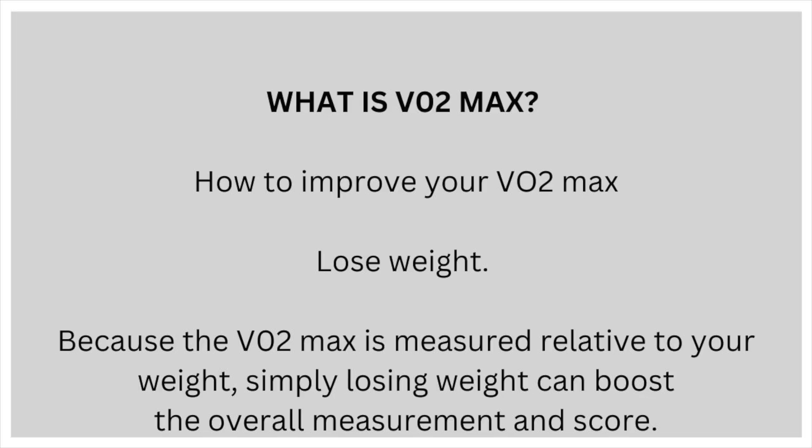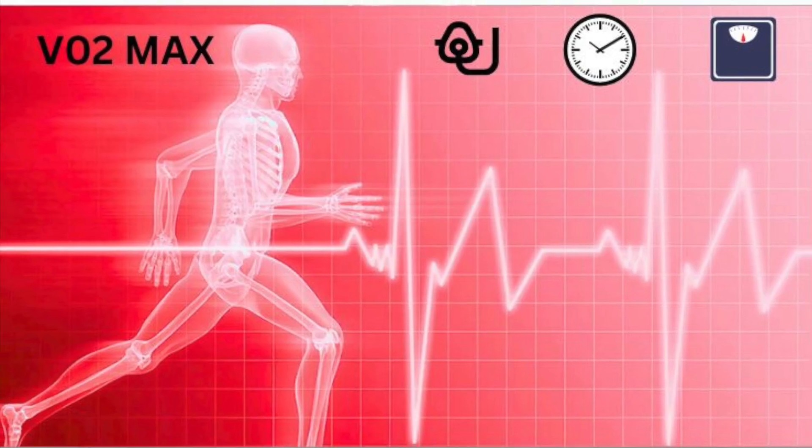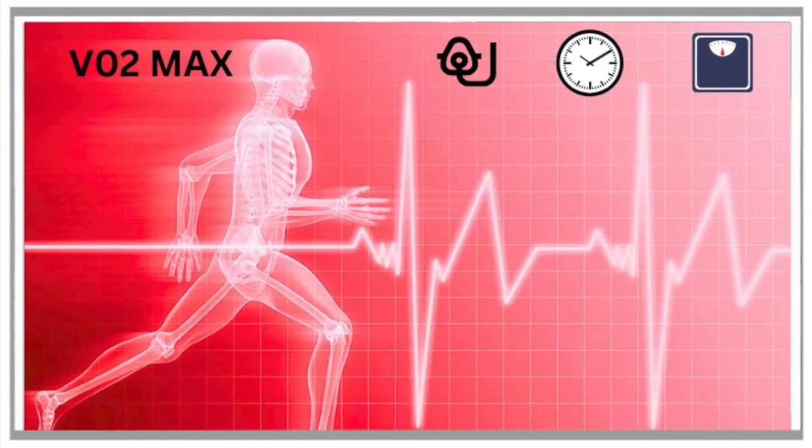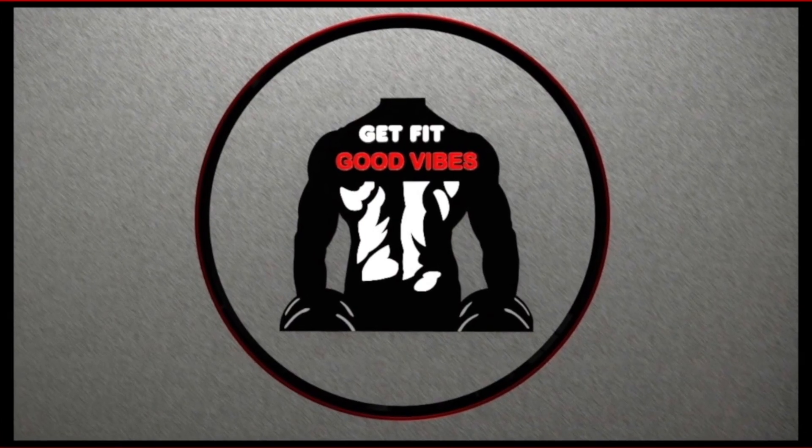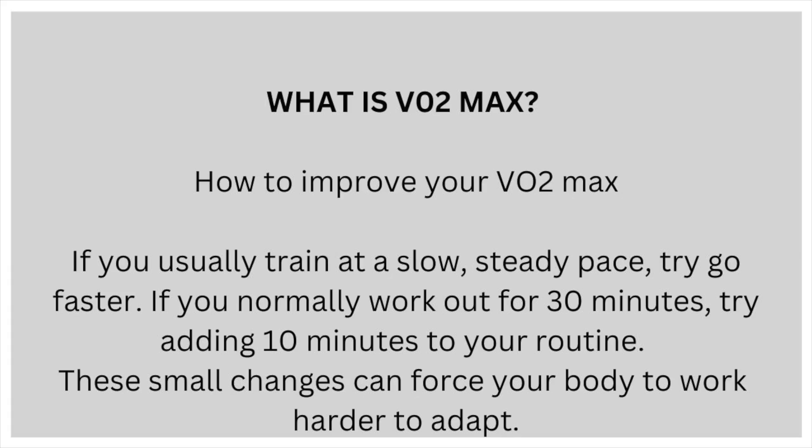Lose weight. Because VO2max is measured relative to your weight, simply losing weight can boost the overall measurement and score. Switch up your workout routine. Your body is constantly adapting, so put it under a bit more stress. If you're primarily a swimmer, try doing bike rides, and vice versa. If you usually train at a slow, steady pace, try going a bit faster. If you normally work out for 30 minutes, try adding 10 more minutes to your routine. These small changes can force your body to work harder and adapt.